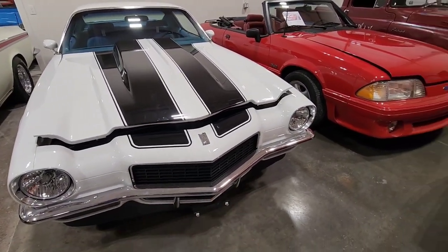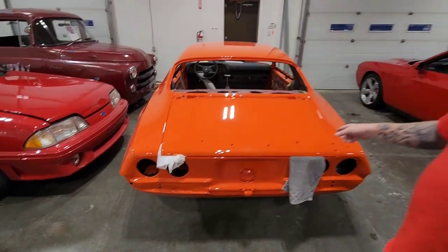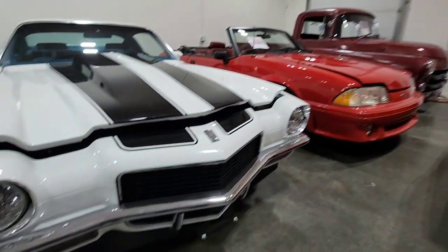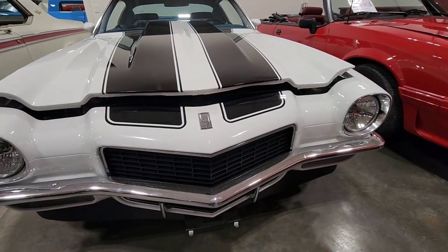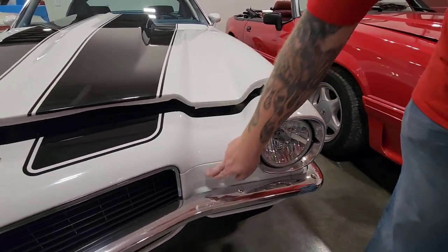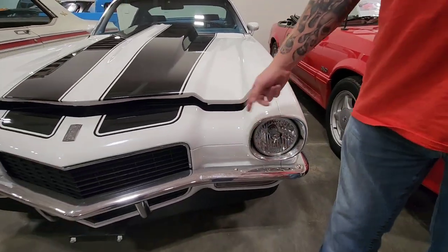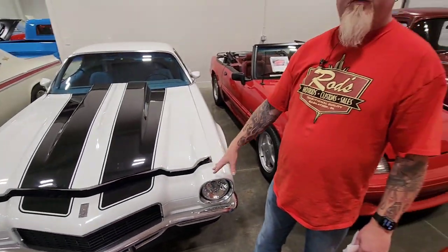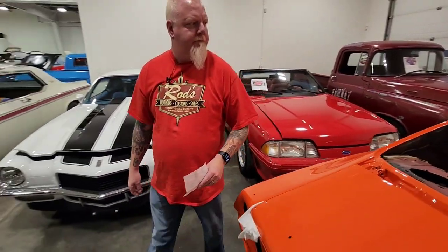This one's got the split bumper — that's the RS option. The most desirable is when you get the split grill or bumper. You have your marker lights in here so the whole front end is different on an RS car.